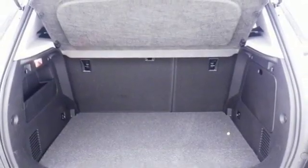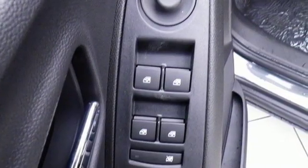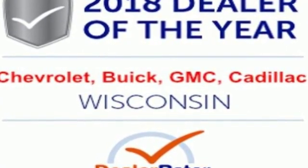The Car Connection calls it a smart package for city dwellers who value practicality over power or style. There's more than a century of ingenuity and significance in every Chevy. Take it for a test drive today.